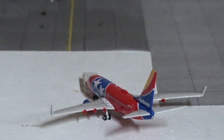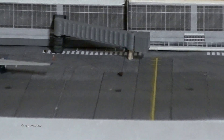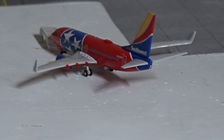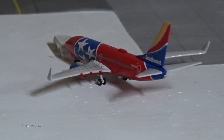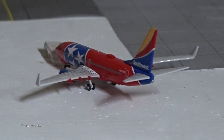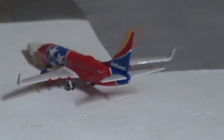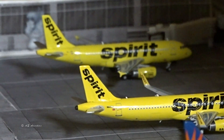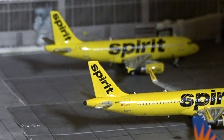Pushing back out of the shared Southwest and Frontier gate, we've got a 737-700 in the Tennessee One colors — rightfully so, it's going to Nashville, Tennessee, and came in from Baltimore. Now on to the other gates — there's a Spirit A319.